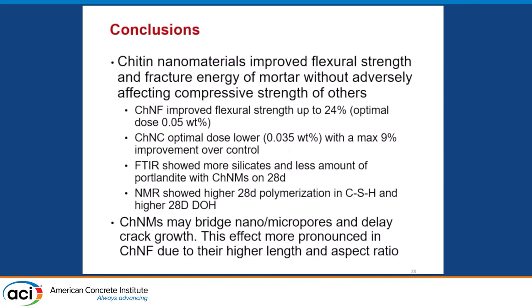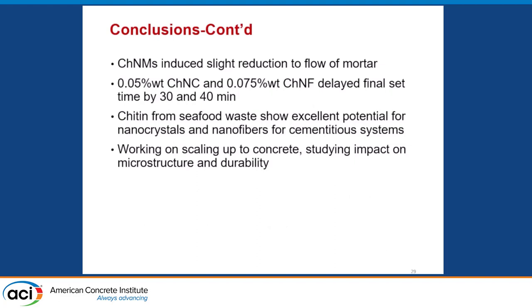In conclusions, chitin nanofibers and nanocrystals showed quite a bit of promise in improving flexural strength in mortar and fracture energy. Our hypothesis is that they bridge across nanospaces, but the mechanisms need more investigation. They change the rheology of cement paste and flow of mortar slightly, and could be used as a set-regulating admixture. Work continues on scaling up to concrete and examining impact on microstructure and durability, mainly drying shrinkage. Thank you very much.